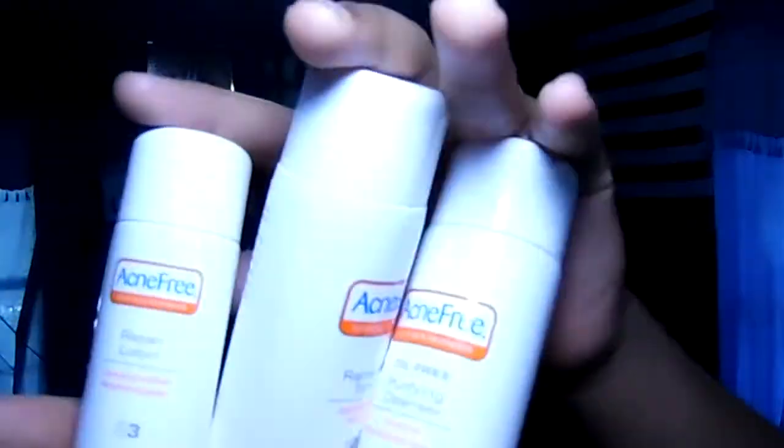The fourth thing I'm going to be talking about is this AcneFree acne treatment. I think it cost me about twelve dollars. They give you three little bottles: the first one is an oil-free purifying cleanser with micro benzoyl peroxides — that's step one. The second is a renewing toner, which is kind of liquid.